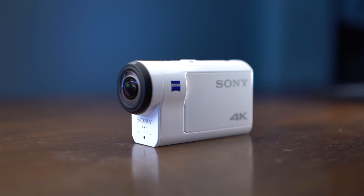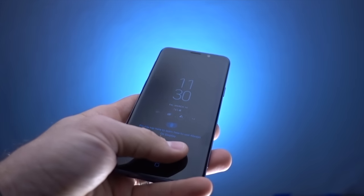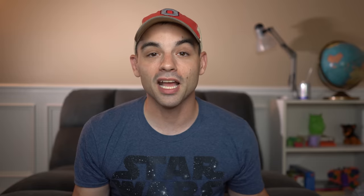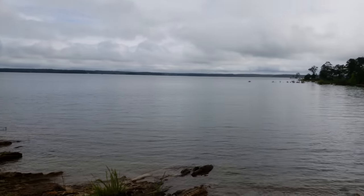For today's video, we've got two cameras for comparison. One is the Sony FDR-X3000 and the other is the Samsung Galaxy S9. Both have roughly the same size image sensor, both have optical image stabilization, they can both do 4K video, you can attach an external microphone to both cameras, and they can both utilize SD cards for ease of transferring files.